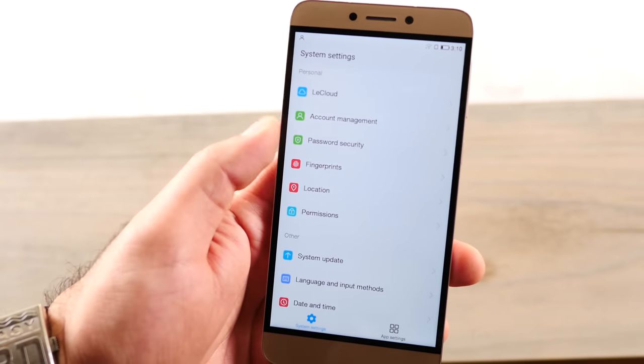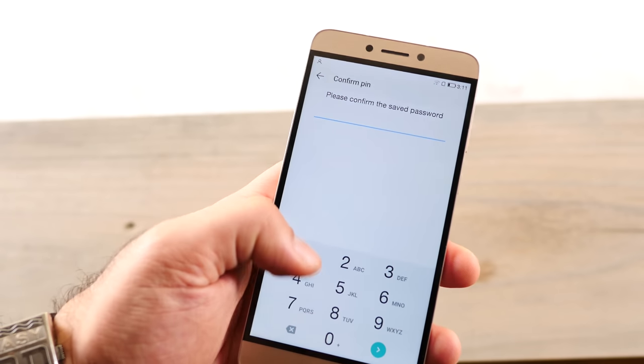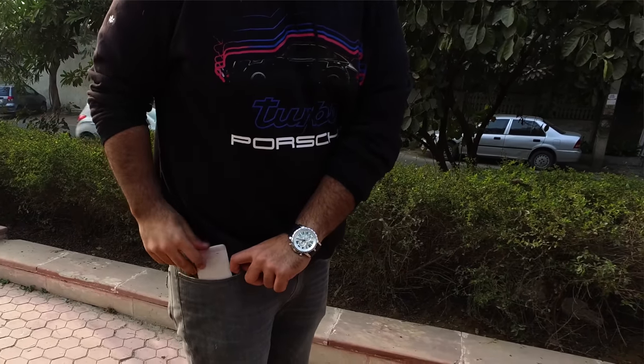We managed to charge the device fully in roughly an hour's time, which is quite impressive. The company also promises about 3 and a half hours of talk time using just about 5 minutes on the charger. The USB Type-C helps in making the device a quick charge device.